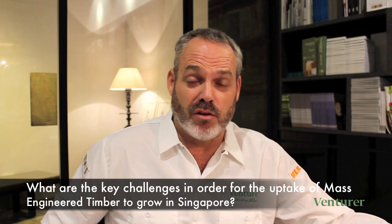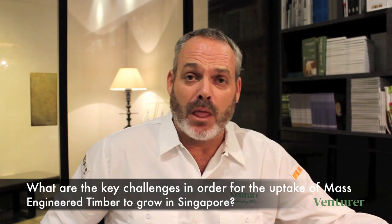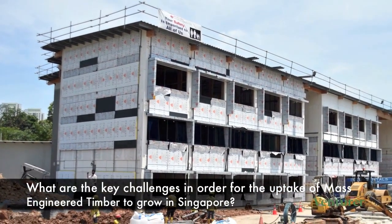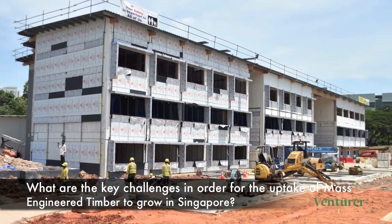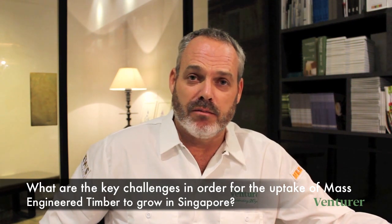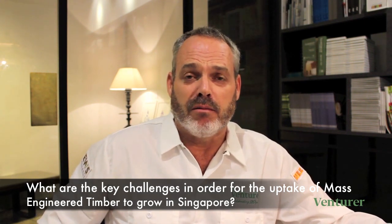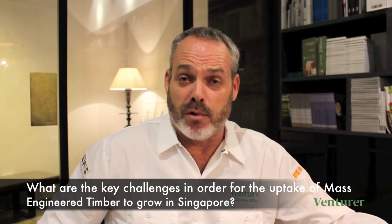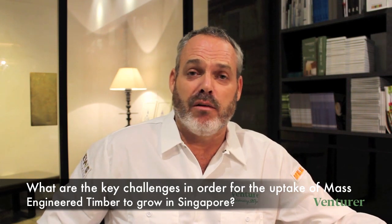One of the biggest challenges we see at the moment is how a government procurement entity or private developer would go about tendering a project. Does he design the whole building and then simply ask the main contractor to comply with that design? This raises challenges around what product and approach to design around. Therefore, we are encouraging the uptake of performance-based tenders, and we're helping numerous public and private developers in formulating these tenders.